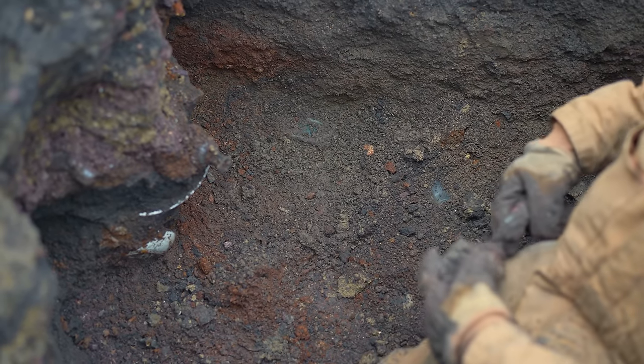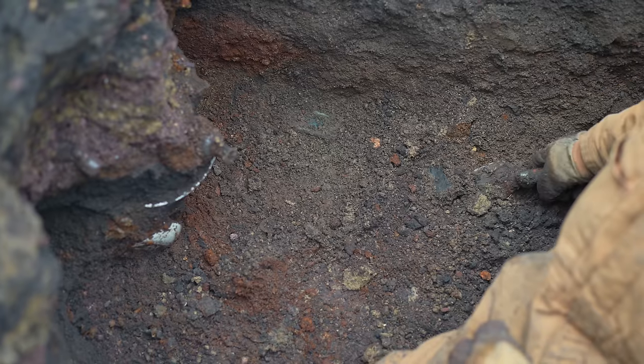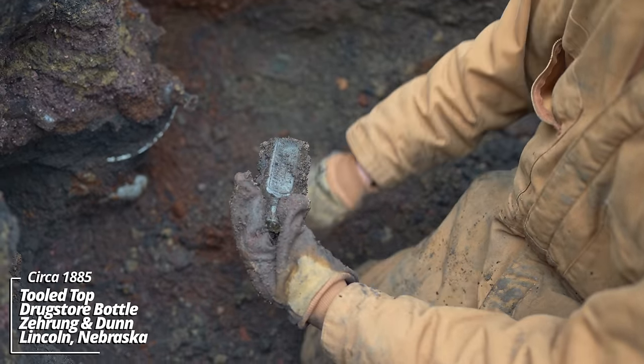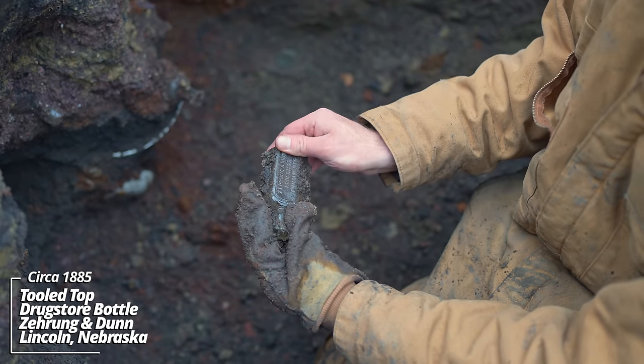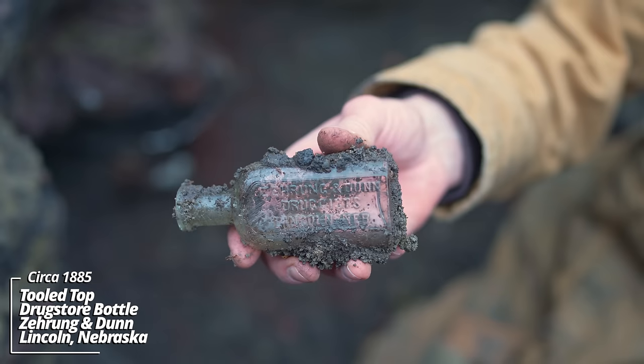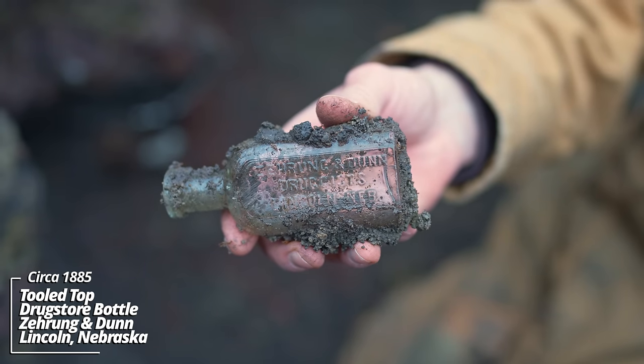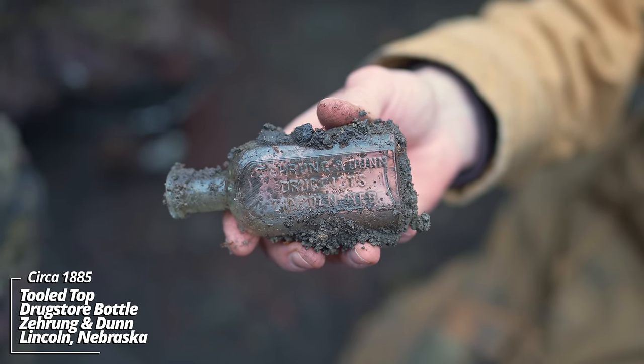A few pieces down here — this one right on the bottom looks like a prescription bottle. I think I feel embossing — wow. Zerong and Dunn, Druggist, Lincoln, Nebraska. I've never seen one of these before. That's something else — that's gotta be pre-1890.